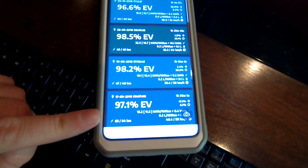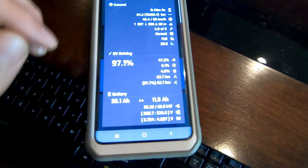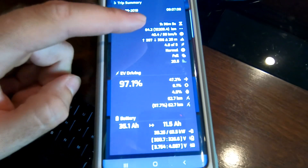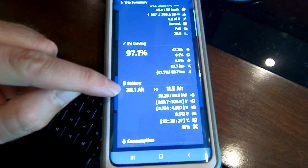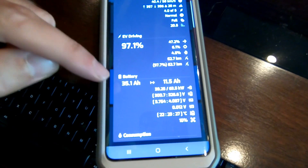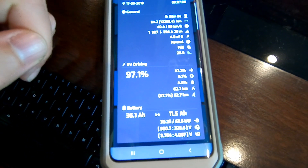Looking back at the September trip where we got 63 kilometers, the average speed was 40.4 km/h and maximum was 58 — quite a bit higher than today. Yet the battery on that trip shows 35.1 amp hours down to 11.5, so it drained further. The battery started lower than I'd have expected. We bought the car in April and that test was done September 17th.